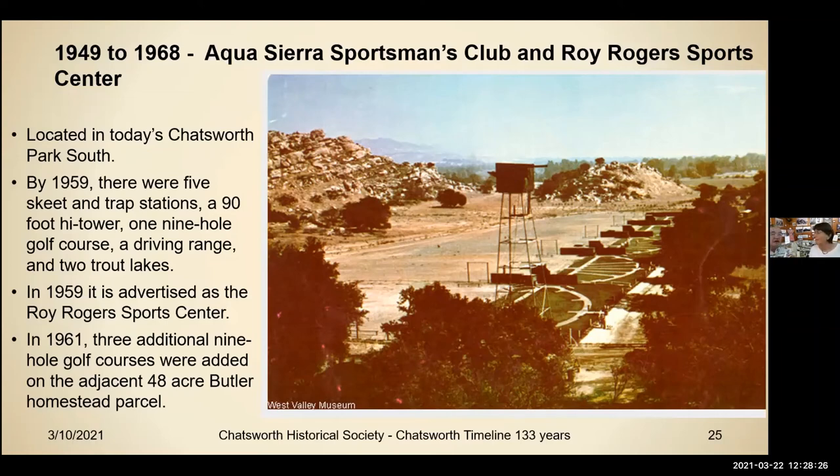Go into YouTube and type in — one word — 'Chatsworth History 1', and you'll see all of our videos. That video is up there in your spare time.